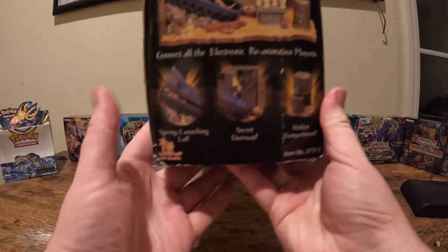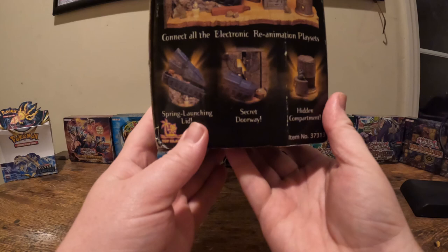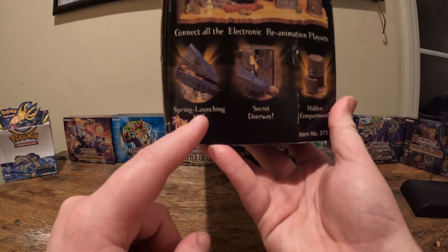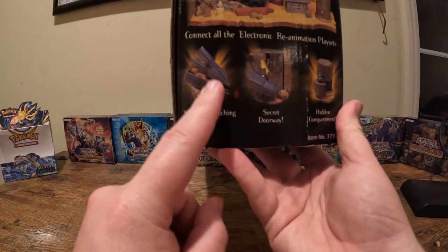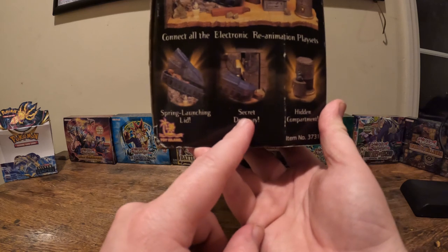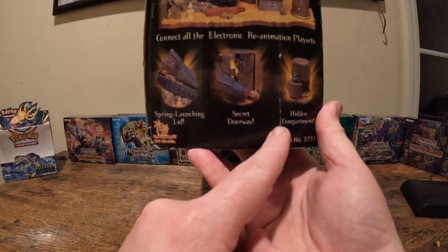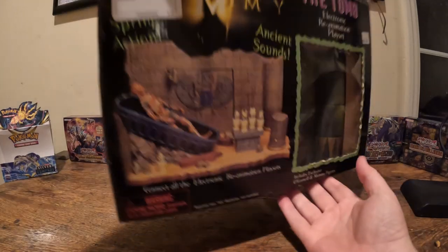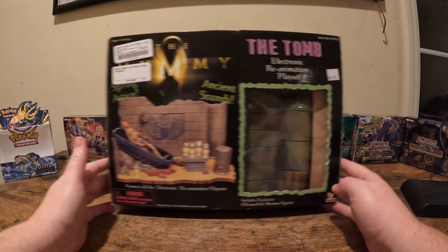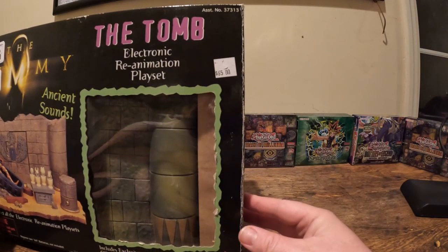If everything is intact, then this is absolutely amazing. It was created by Toy Island. You have like the spring-launching action where the mummy would pop out, then you also have the secret doorway, and also the hidden compartment which I think was also a scarab. Look how much it was actually worth at one point — sixty-five dollars.